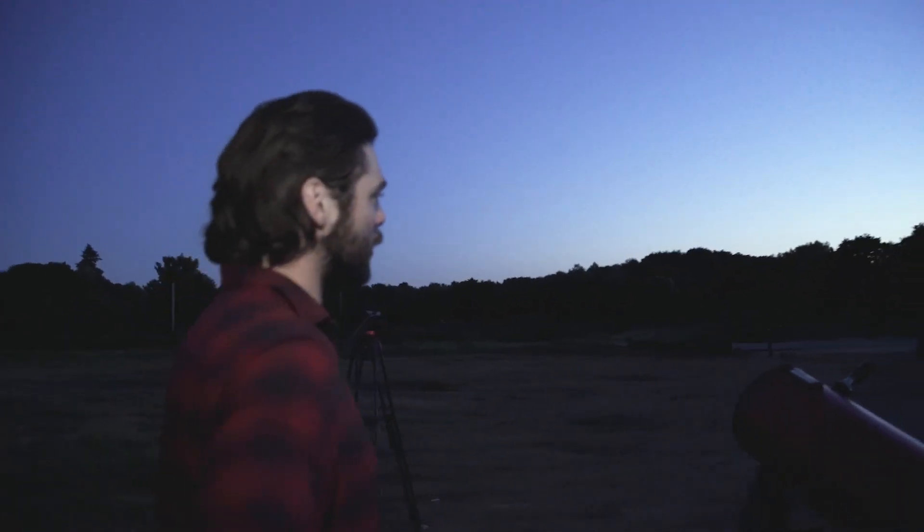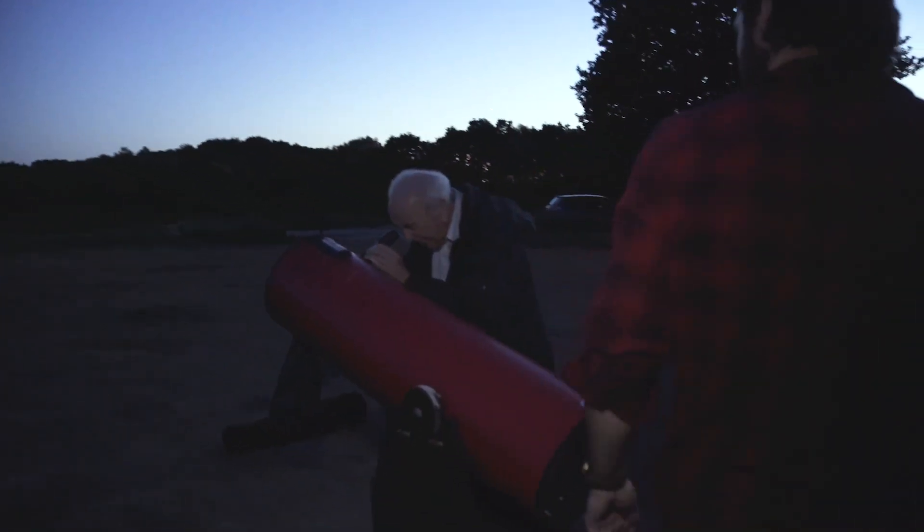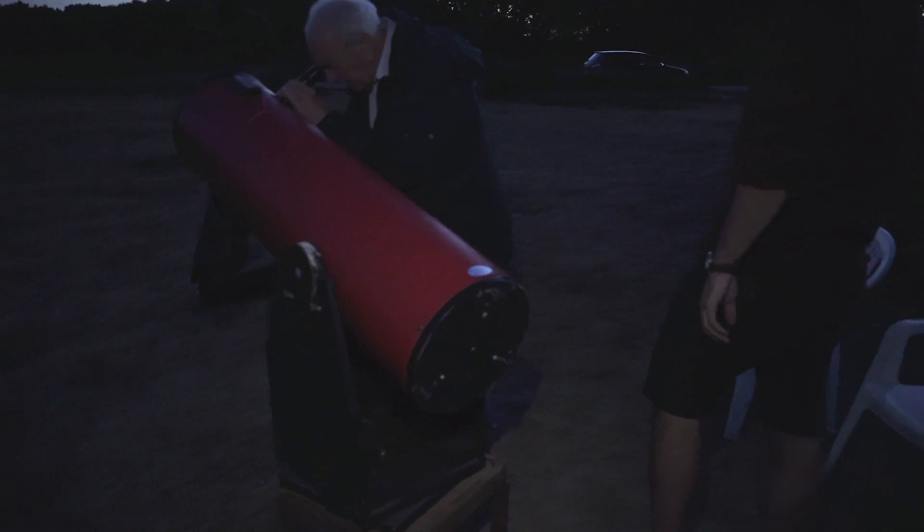What have you got there Bob? This is Jupiter I'm looking at now. This is a low magnification, but even with that you can still see three of its four main moons.